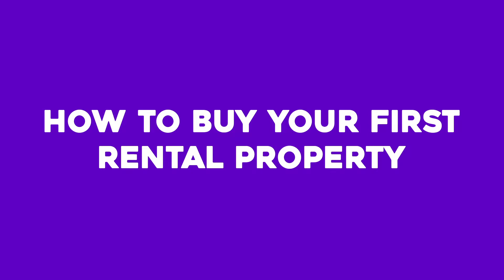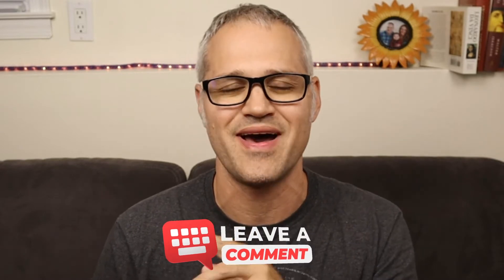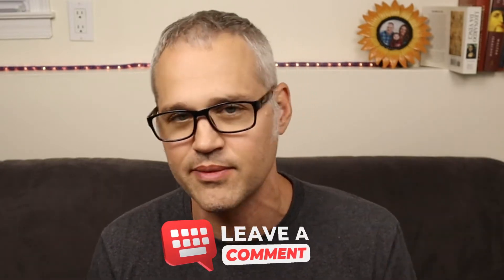What's up everyone? It's Leo again, back with another video. Today we're going to talk about how to buy your first rental property. I'll be showing you the step-by-step process, so make sure you stay to the end. Leave some comments if you have any questions about any step, because I've been through this many times and I'm here to help you buy your rental property.